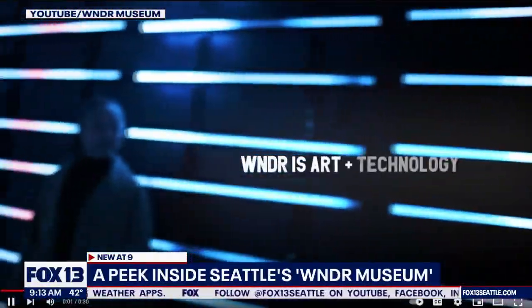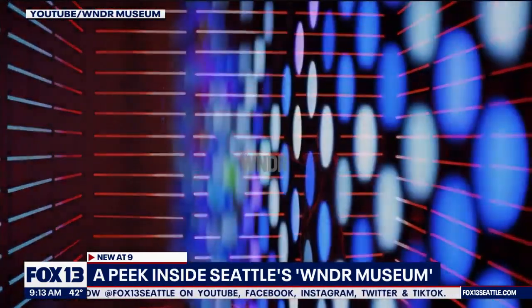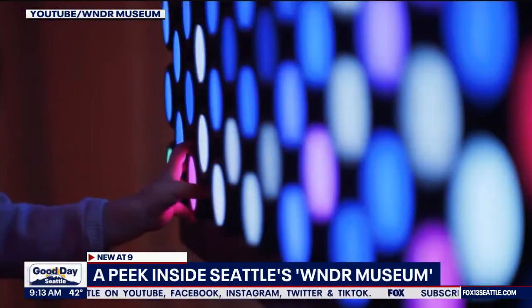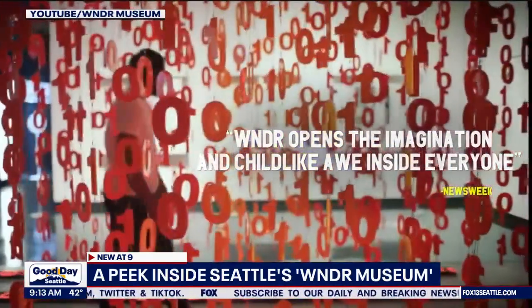Ooh, color me intrigued. Get ready for exhibits that have captured imaginations around the country while becoming social media sensations. The Wonder Museum just opened up in Seattle and we're getting a peek inside this morning. Fox 13's Dan Griffin is there now. So Dan, what's going on? What do you see in there?